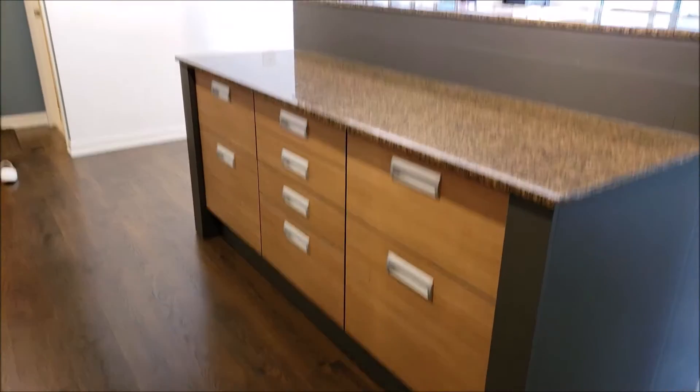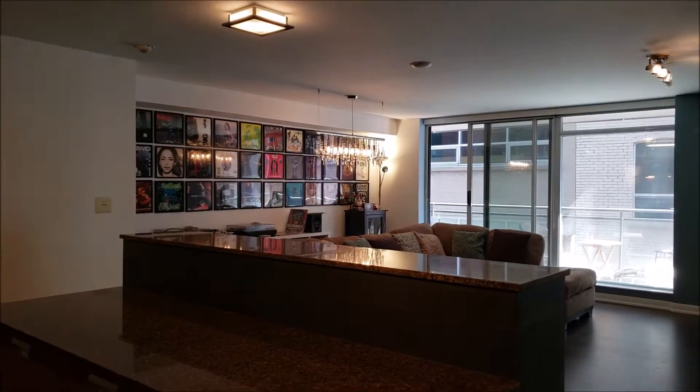And a large kitchen island for those who love to entertain and to cook. If you have any questions about this condo, or if you have any general questions about the real estate market in Toronto, please reach out. My number is 416-550-5797. Hope to hear from you soon.